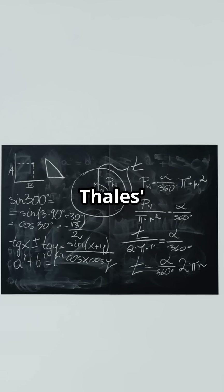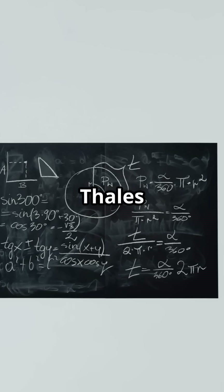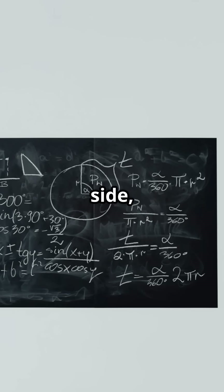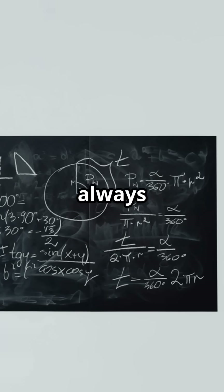Here's a trick to remember Thales's theorem. Think of a T for Thales and triangle. If you see a triangle inscribed in a circle with the diameter as one side, the angle opposite the diameter is always a right angle.